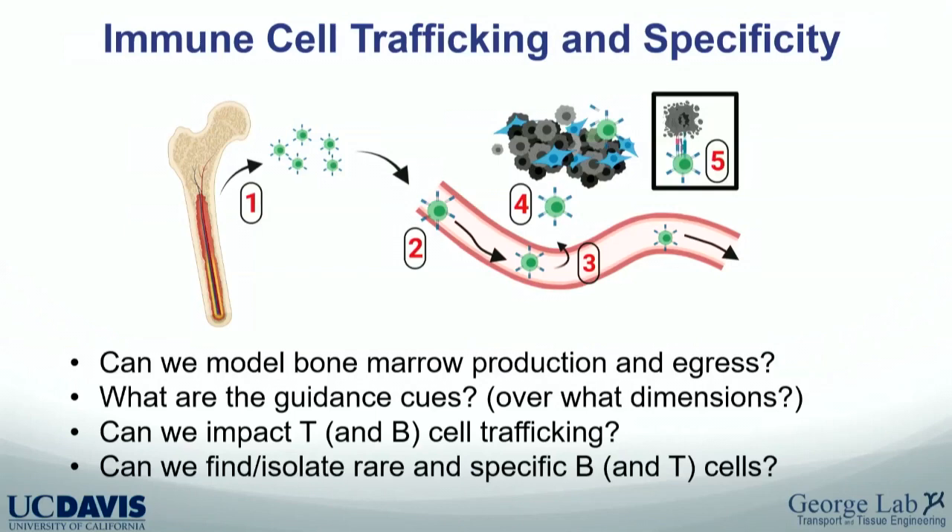The questions driving our work: Can we model bone marrow production and egress? What are the guidance cues and over what dimensions are they acting? Can we impact T and B cell trafficking? Can we find and isolate rare and specific B and T cells? We're also working on a computational algorithm to help design T cell receptors.